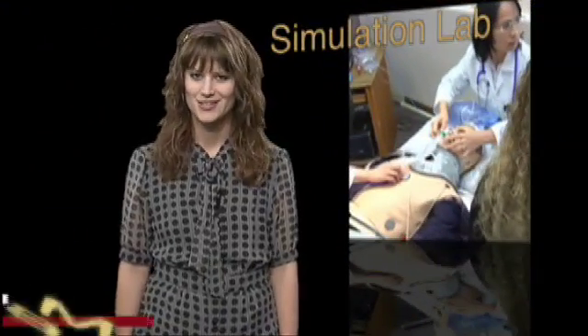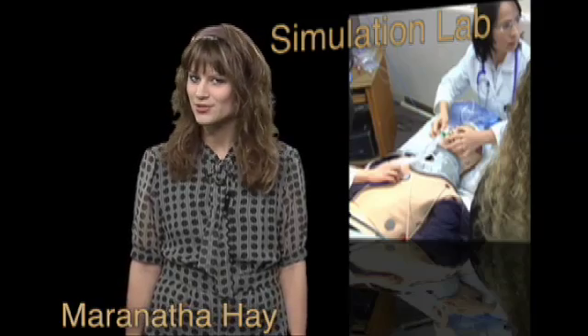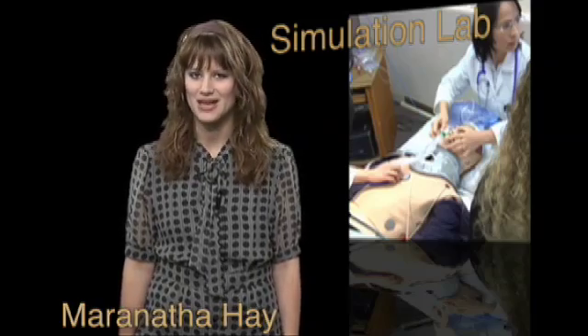Among other things, the new Centennial Complex will house the Simulation Lab, where high-tech robots give students from all schools a little practice at medicine.